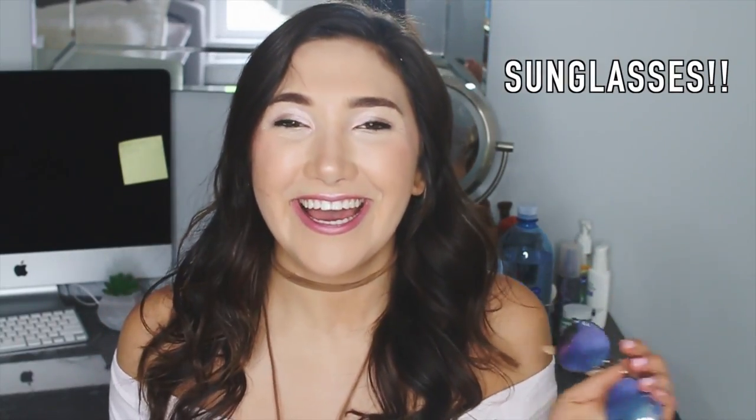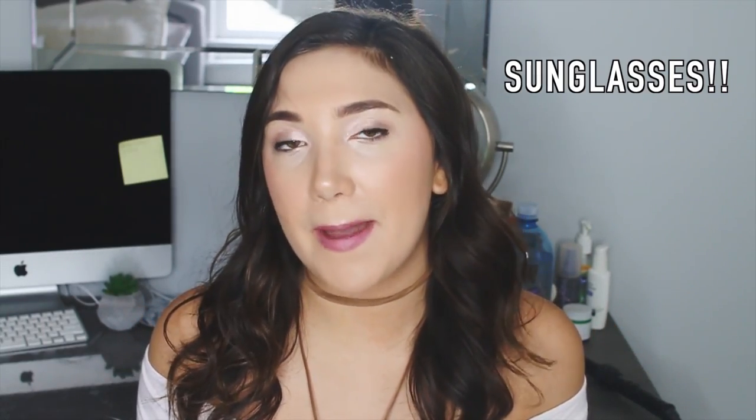Last but not least: sunglasses. I like having just a cheap pair in my backpack that I can throw on walking to class. I keep another cheap pair in my car — I like keeping pairs of sunglasses everywhere. They always come in handy, especially on a bright sunny day. University of Georgia gets very sunny and bright on a hot day, so I like having them.